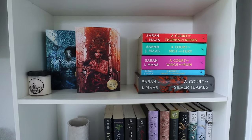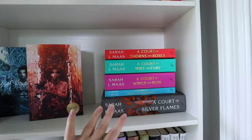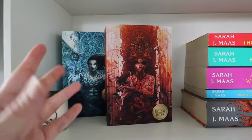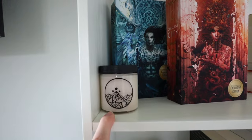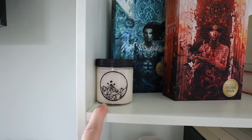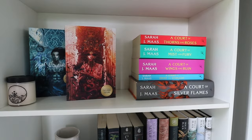Moving to the ACOTAR Sarah J. Maas shelf — I really like how this came out. I think it's really fun because these covers are gorgeous, so I might as well display them. I also have this ACOTAR candle that a friend gave me for my birthday last year that I've just been waiting to put on a shelf next to my ACOTAR books.